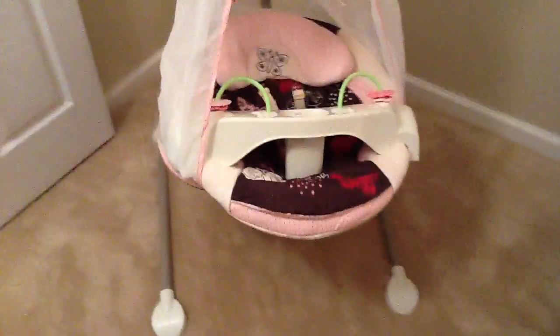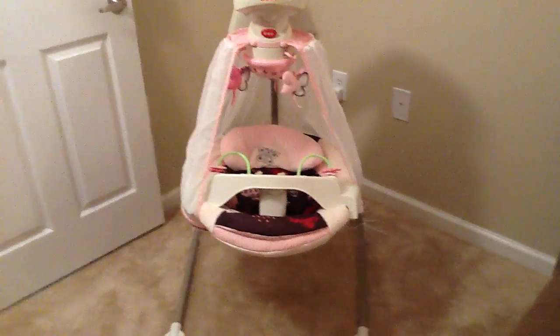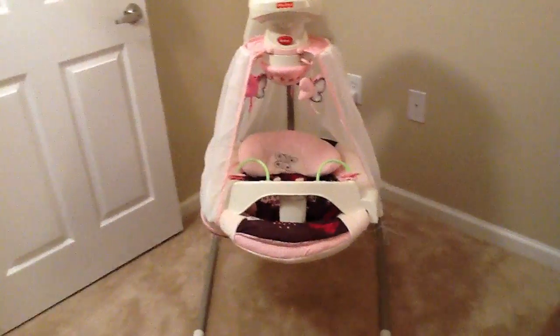This is her butterfly swing, which I love so much. It has a little canopy and it comes up and lights up and sings and turns and swirls — does the most. It's so cute.